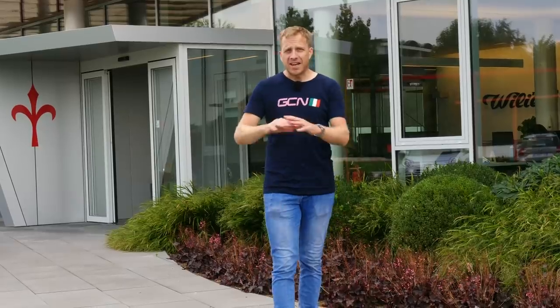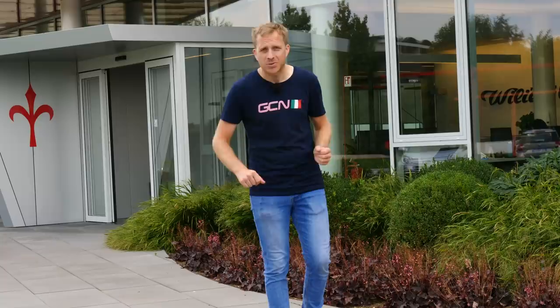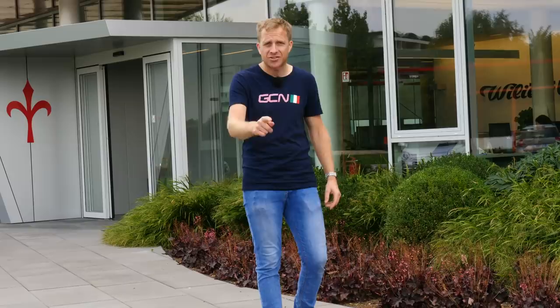Whilst visiting Villiers, I overheard a conversation — they've got a few special edition bikes kicking around, so I thought I'd go in and try and find them. But before I do that, make sure you subscribe to the GCN Tech channel and click the little notification bell so you get alerted each and every time we put a video live.